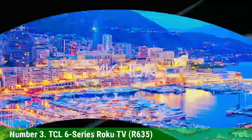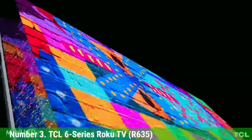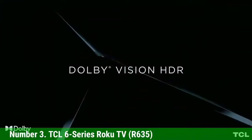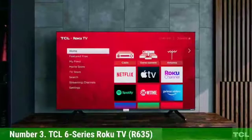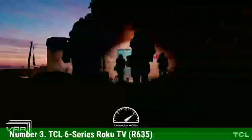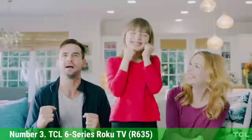Number 3: TCL 6 Series Roku TV R635. The TCL 6 Series Roku TV R635 offers enormous value for its affordable price, delivering premium picture quality and a great smart TV experience for much less than the competition. As TCL's best mainstream smart TV, the R635 ups the ante with mini-LED backlighting in addition to QLED, resulting in impressive color and brightness, plus some of the best HDR performance we've seen outside of an OLED display. TCL also includes a THX certified game mode, making the 6 Series one of the best gaming TVs available. From smart design touches like cable management in the stand to the always solid Roku TV platform, the TCL 6 Series R635 is the best TV value, and it's not even close.